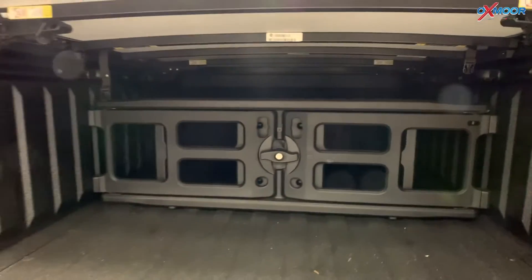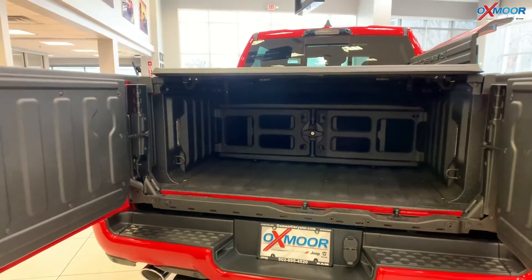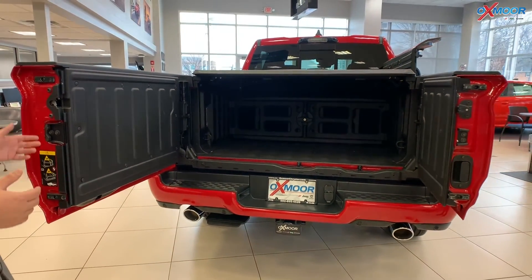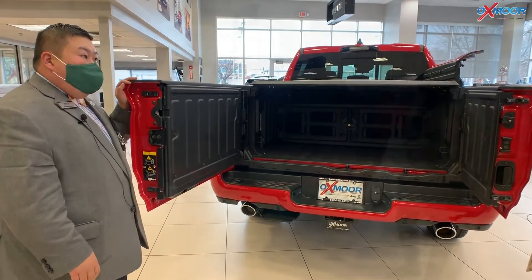This is a really fully equipped Laramie — it has all the bells and whistles that you would expect on even a higher trim level like a Limited or a Laramie Longhorn. This is a Laramie, it leases great, and it has all the features that you would want with the truck.